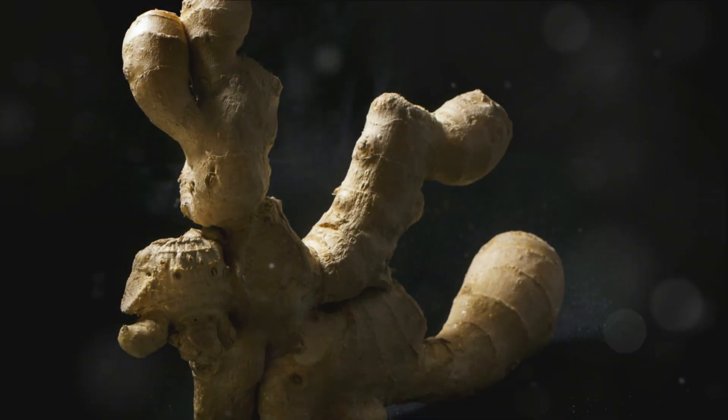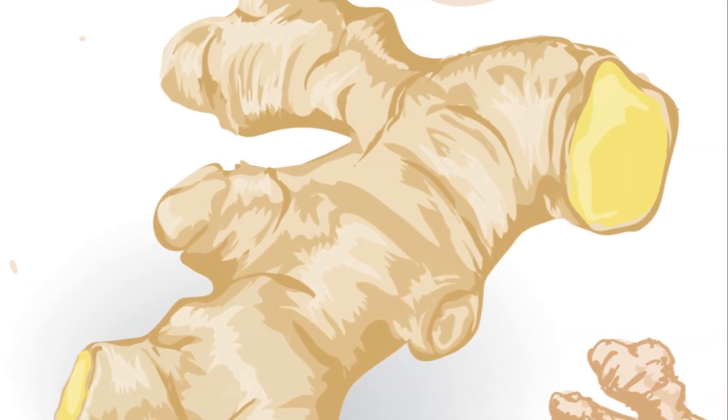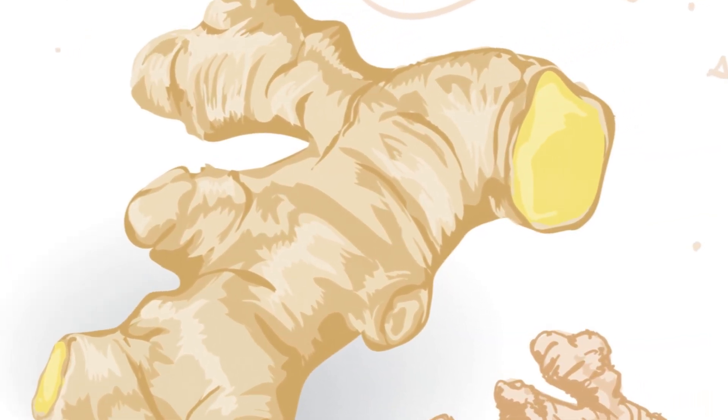Sixth: ginger may significantly reduce menstrual pain. This root is known to be effective against menstrual pain when taken at the beginning of the menstrual period.